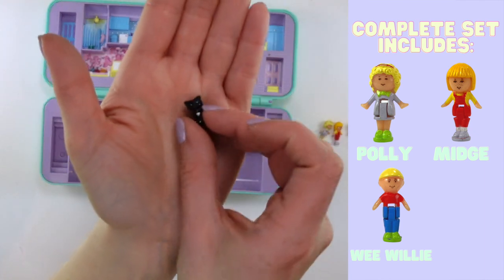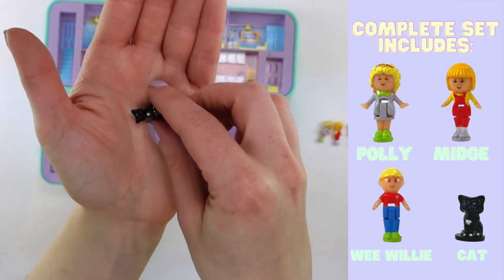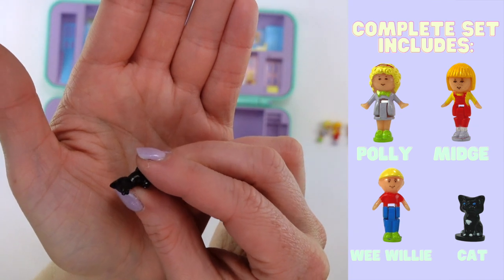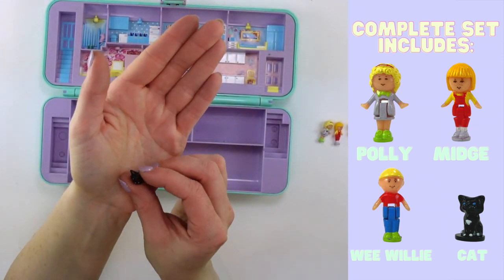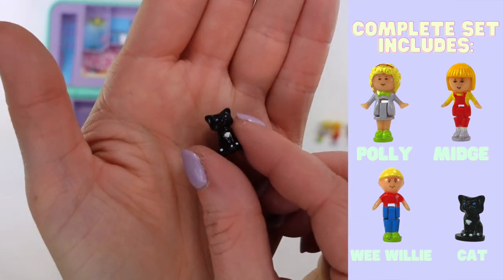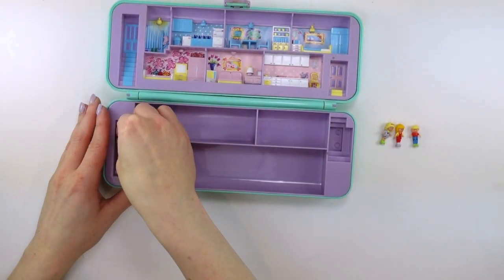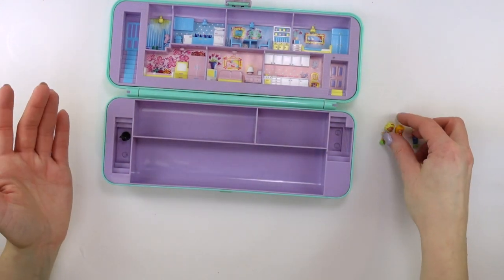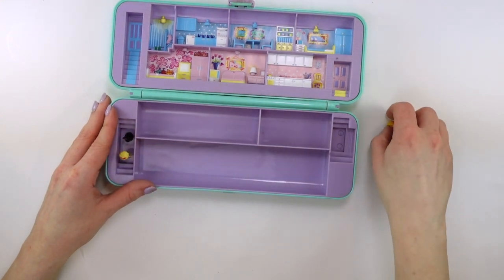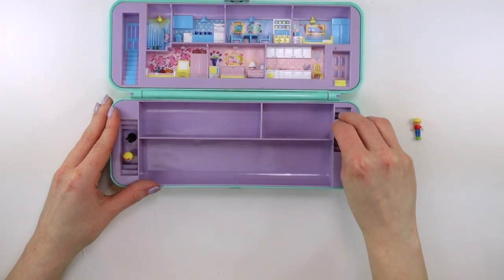The last piece is a cat. This is a black cat with a white tuft of fur on its chest. It has piercing blue eyes, and I'm just trying to see if there is actually a nose on it — no, there's no nose painted, but it has tiny little white paws, so super super cute. The cat fits over here. I'm not sure if they were meant to be in certain places, but I'm going to assume that Polly gets the cat — maybe I'm wrong with that. These will all fit in these little spots here for the figures.